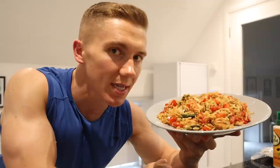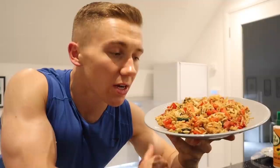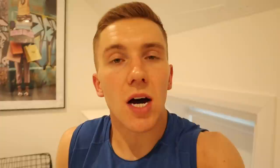This meal is a real box ticker — low in calories, high in protein, tasty, and high in volume. I like the blend of normal rice and cauliflower rice because cauliflower rice on its own can be a bit boring, but mixed in with regular rice it's a lot more manageable. The addition of maple syrup might sound weird, but just try it.